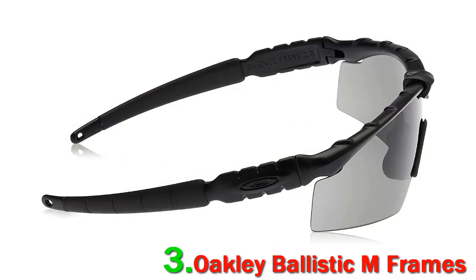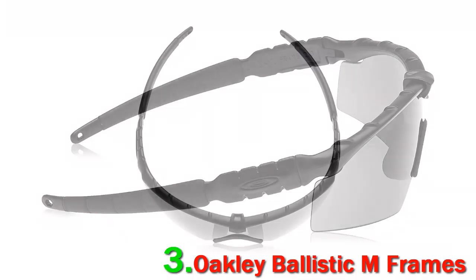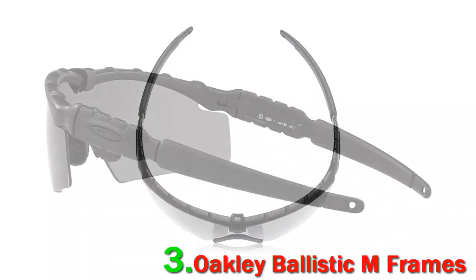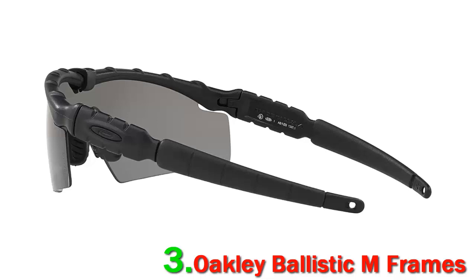During testing, I logged more than 200 hours outdoors with the dark shade and some 250 hours working around a busy welding and fabrication shop with the clear shade. The M-Frames are rated to ANSI Z87.1 industrial standards for high-mass and high-velocity impact protection.